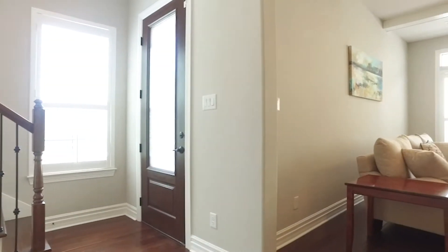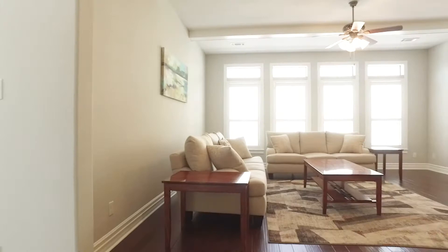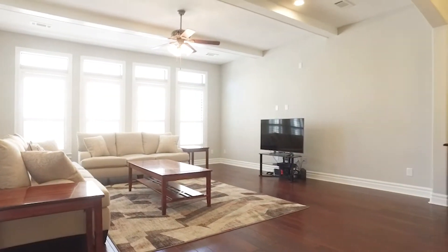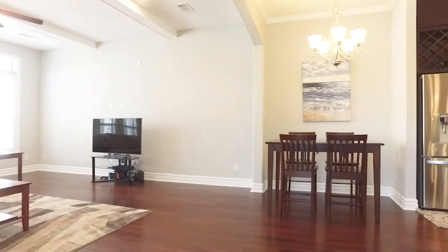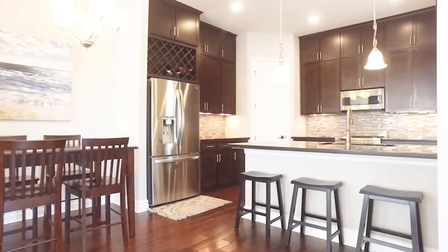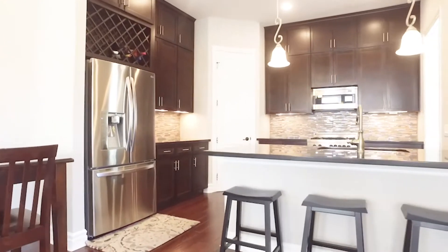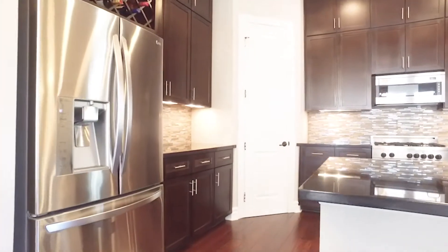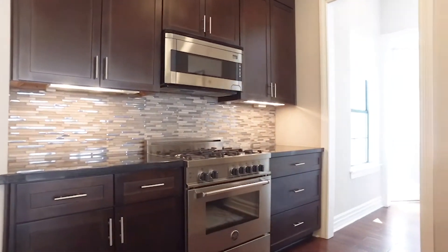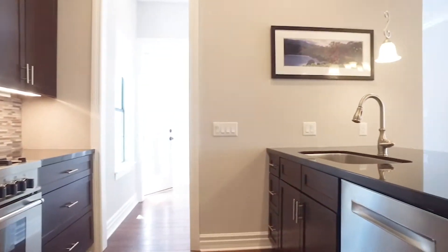Wow, the natural light, the space in this home — gorgeous. Imagine making memories in these walls. With all the upgrades and details, you can tell that the owners of this home truly love it and they want to pass that feeling on to you. You can entertain in this home so easily, or just keep it all to yourself and relax with friends and loved ones.